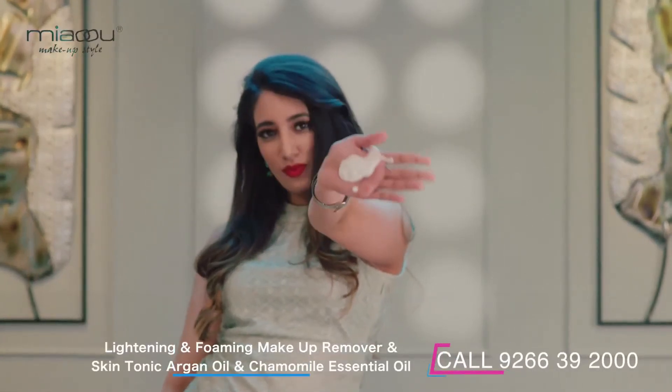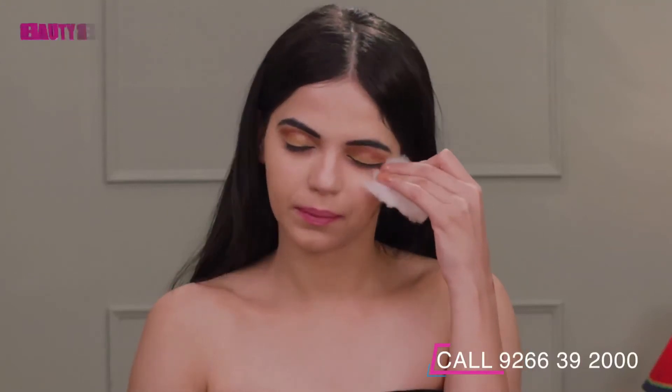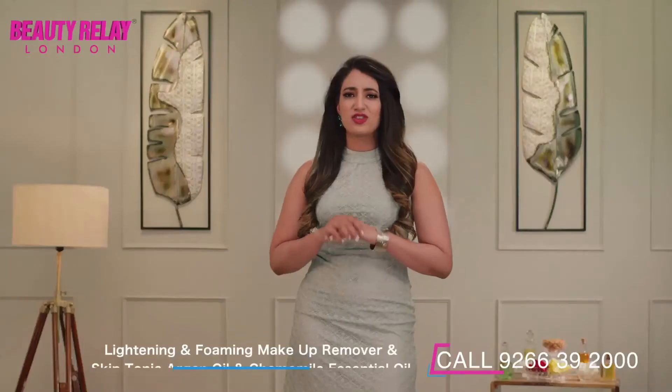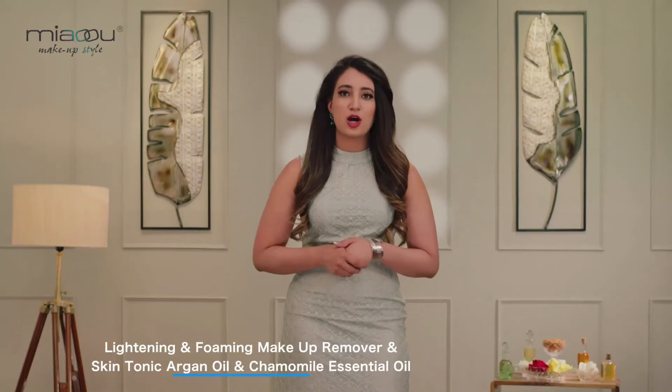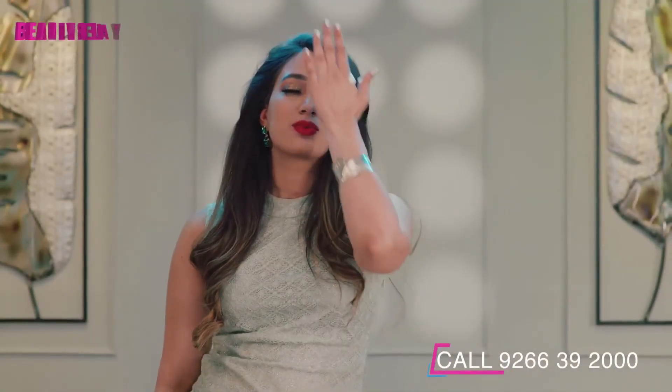This foaming makeup remover is a must-buy. Cleanse and remove makeup in just one swipe. It removes dust, dirt and makeup from your skin and requires no rubbing. Mild and purifying, this foam-based makeup remover is an instant and easy solution to remove all your face impurities.